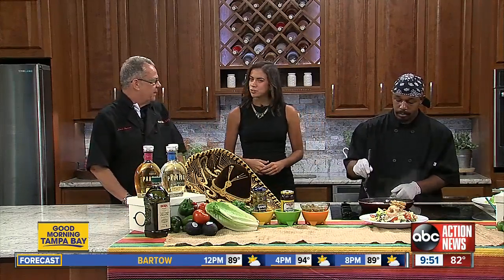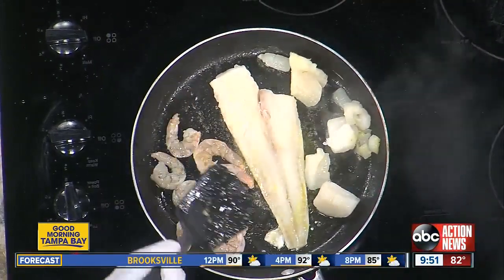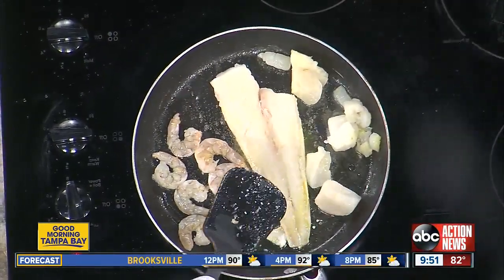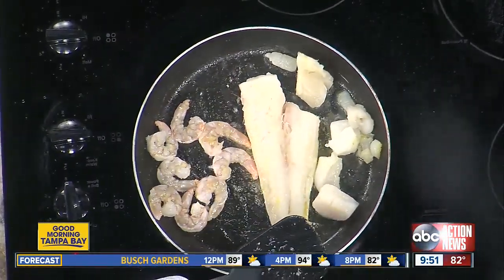It's our Chop Chop Salad, and what makes it unique is all that beautiful fresh seafood and our wonderful lime vinaigrette. We do a cilantro lime vinaigrette that just brings all that beautiful seafood to life. Okay, so before we make this salad, since we're celebrating olives today, give us a fun fact about olives.